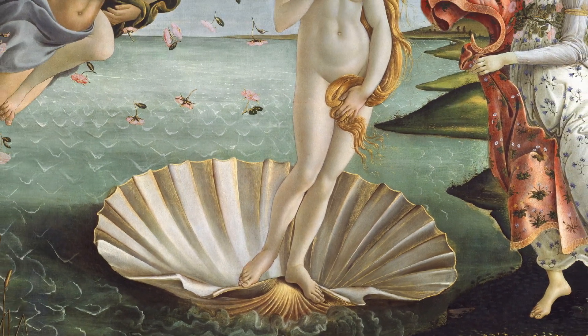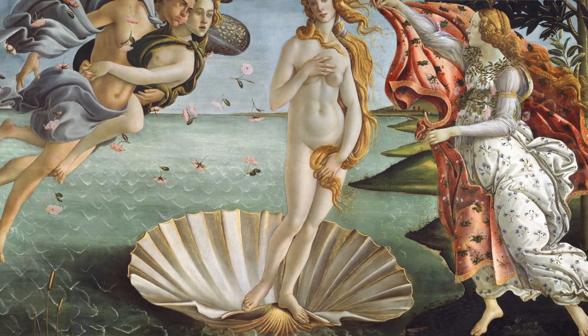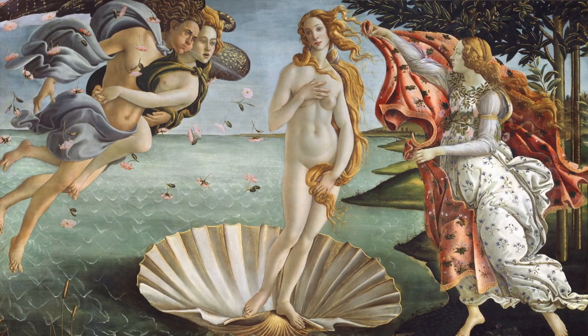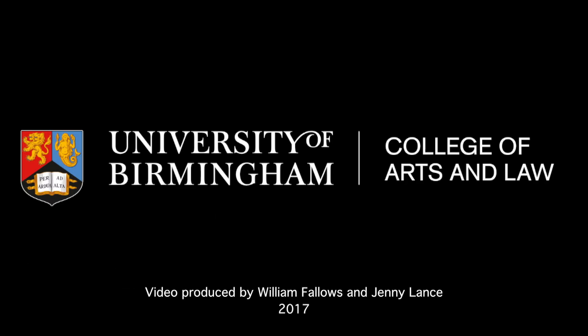Here we are at the end of this short lecture, and the question, I hope, is: do we understand this painting a little bit better than we did at the start? And the answer is that I hope we do. Thank you all very much.